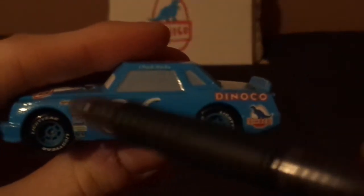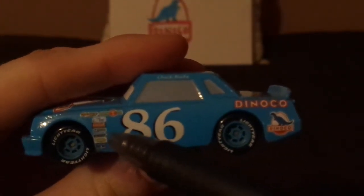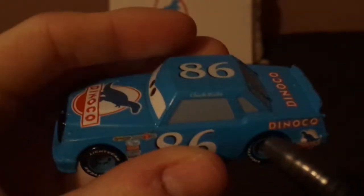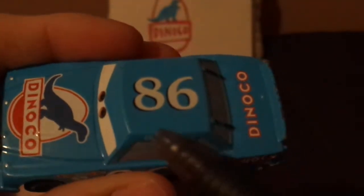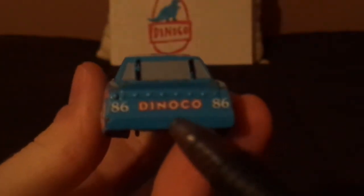Also on the left side, we have the Dinoco logo, the gas cap, and several contingency sponsors including Piston Cup, Nitro-8, Little Torquey Pistons, No Stole, Mood Springs, Retread, Vitaline, and Easy Idol. On the top we've got another number 86 along with his name signature. On the trunk, we have the Dinoco logo.